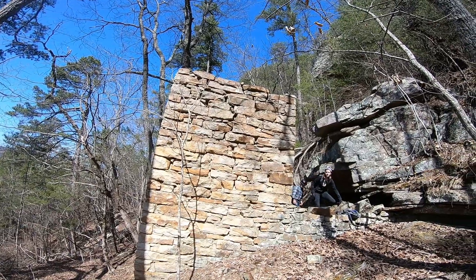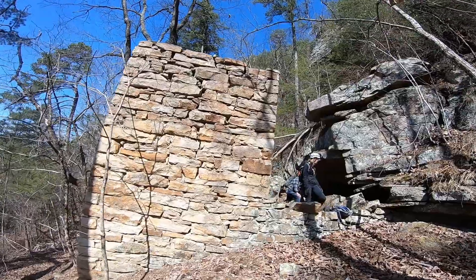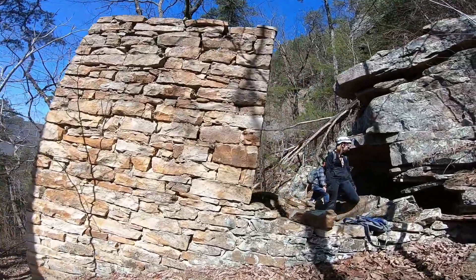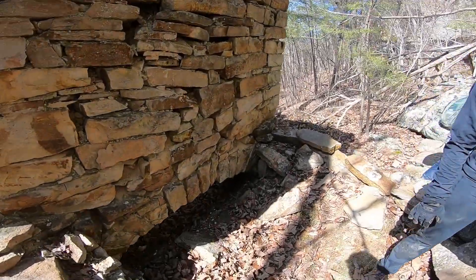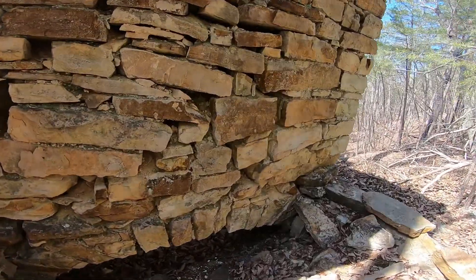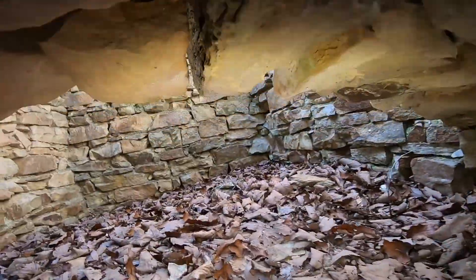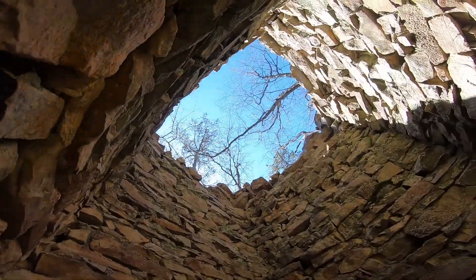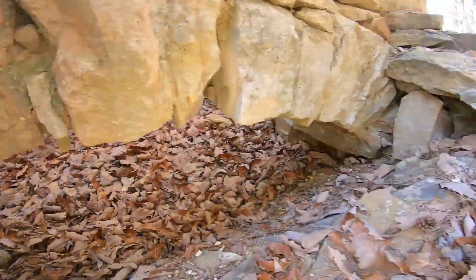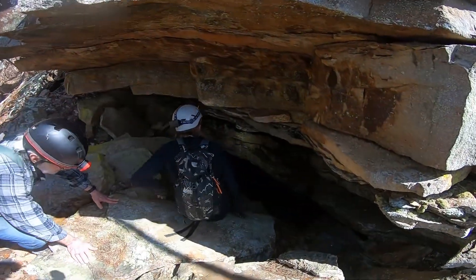We found another coal mine here. This is actually the chimney — they provide airflow for the entire mine. They would light a fire in here, this whole area was sealed off, and it would draw in fresh air from another opening. This is a huge chimney. The entrance to the mine is over here.